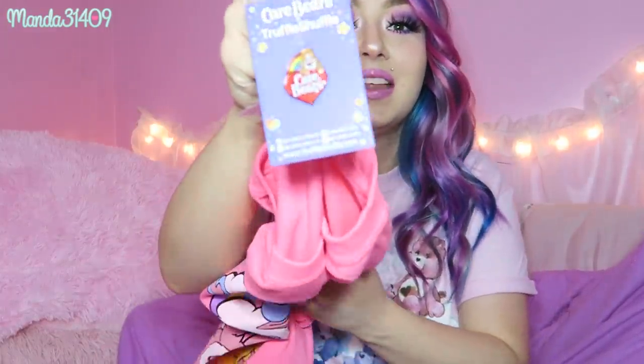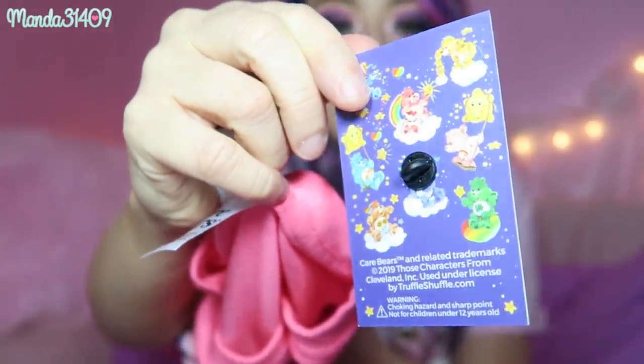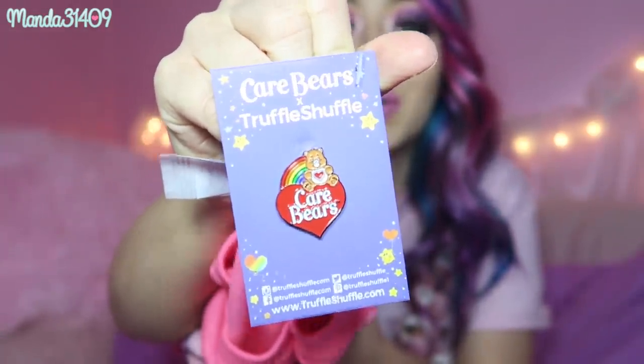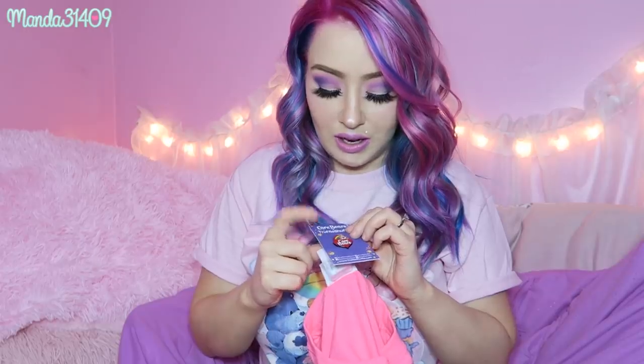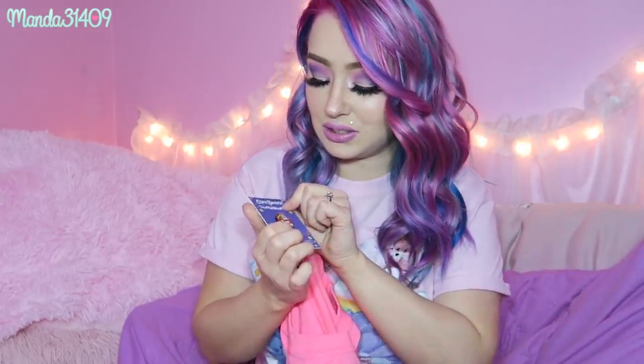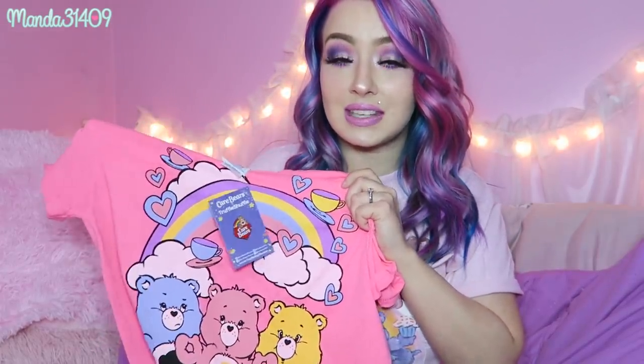Also with both shirts, they came with these little tags that have a little enamel pin included — so cute! The one from this shirt is actually on my pin board right now, and I'm going to be gifting the other one away, either to a friend or someone who orders from my Poshmark. It's such a cute touch that the little pins come attached to the shirts. I don't know if that's the case for all Care Bear shirts on the site, but it was for these two.